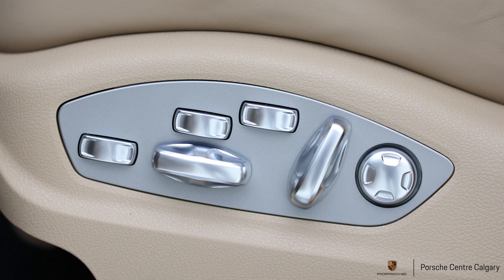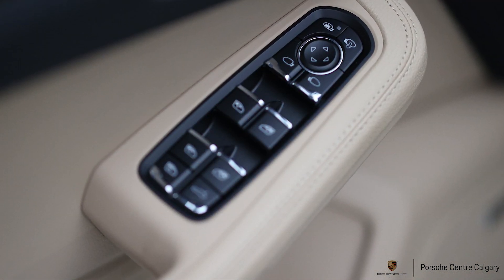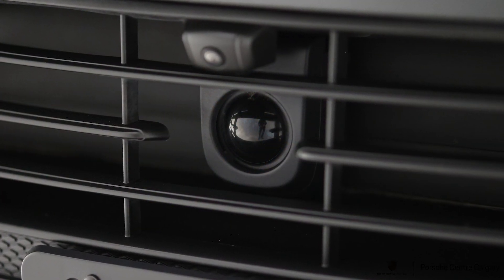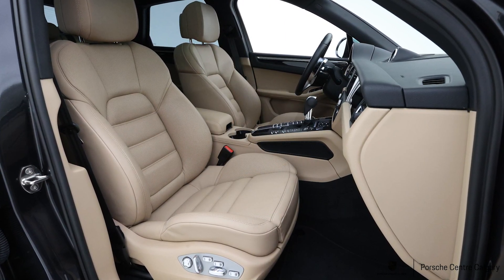The Premium Plus Package also includes front and rear heated seats, front seat ventilation, and a panoramic roof. The vehicle also comes with Lane Change Assist, which gives you the blind spot warning.